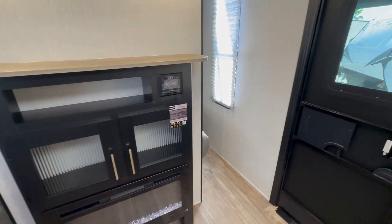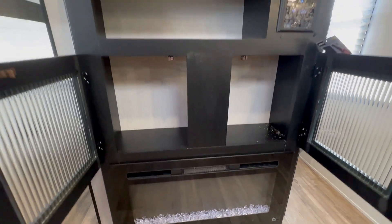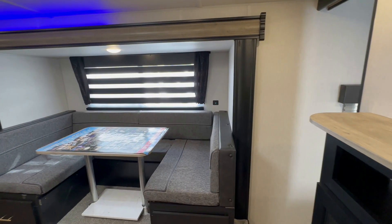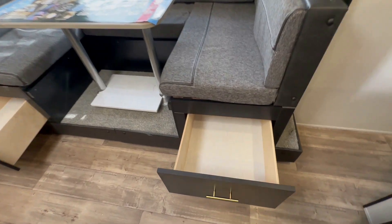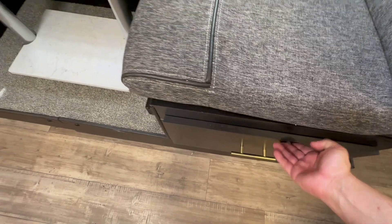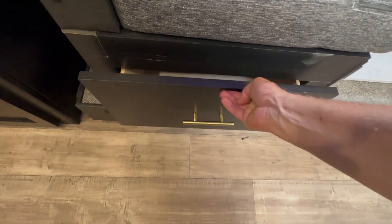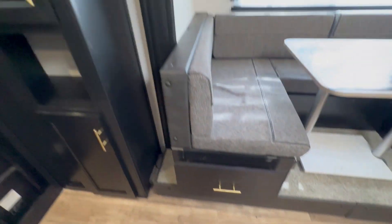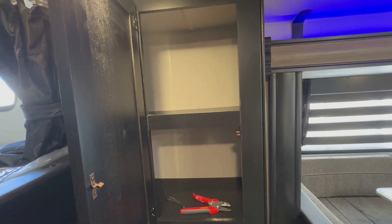You still get the fireplace, storage, and radio in the same exact position and backing to hang a television. You also still get the U-shaped dinette, but here are the changes: the fabric color and the trim above the slide-out. Those are the two real differences. Everything else is pretty much the same, but this pantry looked a little bit different.